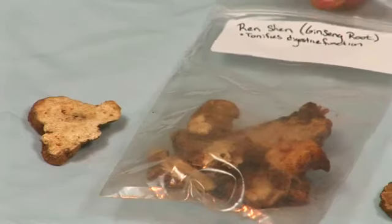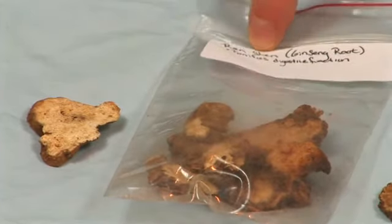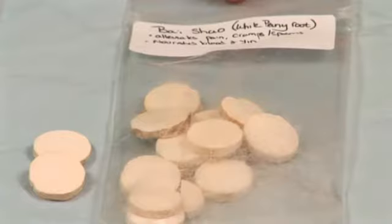It's called True Man's Decoction to Nourish the Organs. And these are the first primary herbs in the formula. This is Renchen, this is Bai Zhu, and this is Bai Shao.